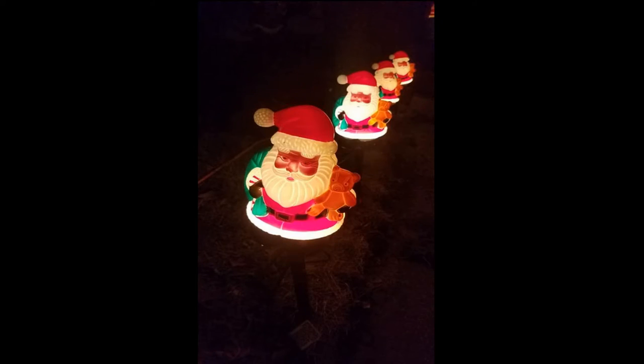The final thrifted item I wanted to share with you were these vintage outdoor Christmas lights. I got them actually a couple of days ago for $7 and they are so beautiful outside. Anything vintage Santa I am all about.